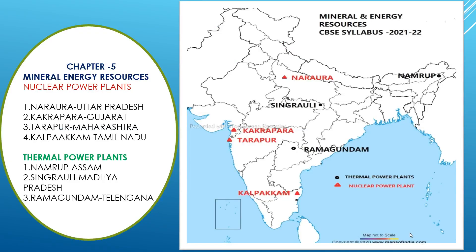The first map skill is from Chapter 5, Mineral and Energy Resources. You need to locate four nuclear power plants and three thermal power plants. For nuclear power plants, marked here in red triangles, the first one is Narora, located in Uttar Pradesh.